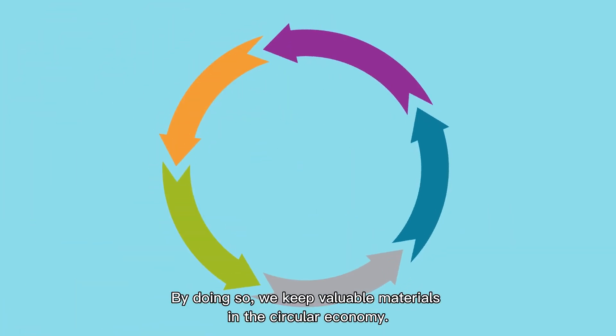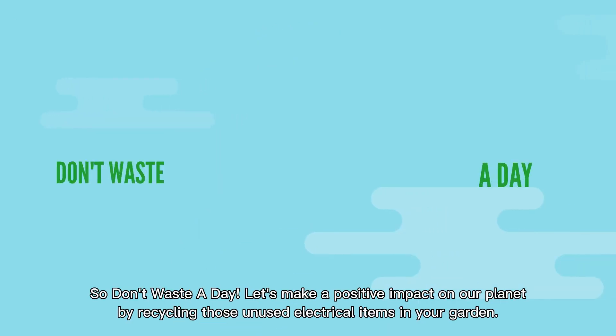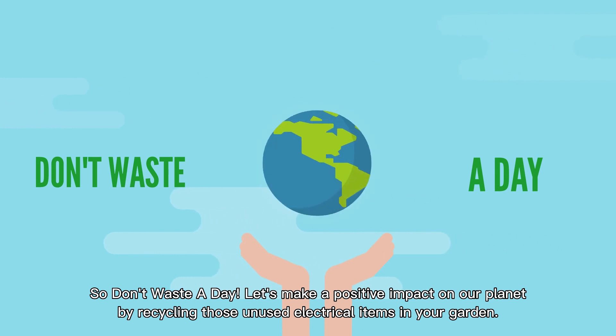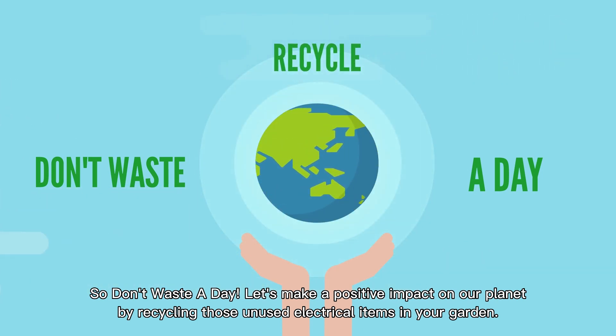By doing so, we keep valuable materials in the circular economy. So don't waste a day. Let's make a positive impact on our planet by recycling those unused electrical items in your garden.